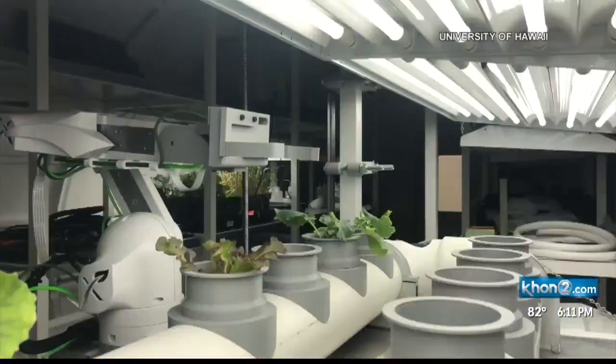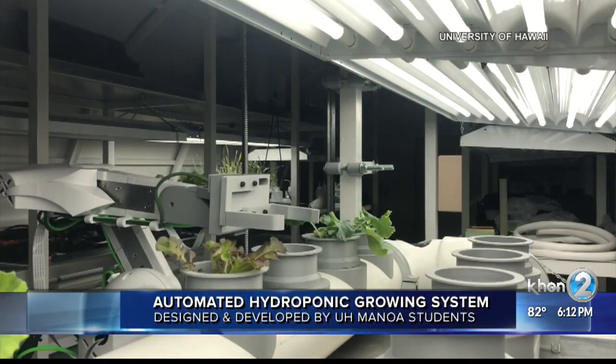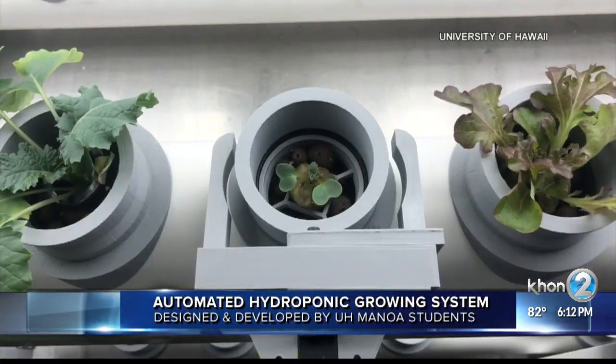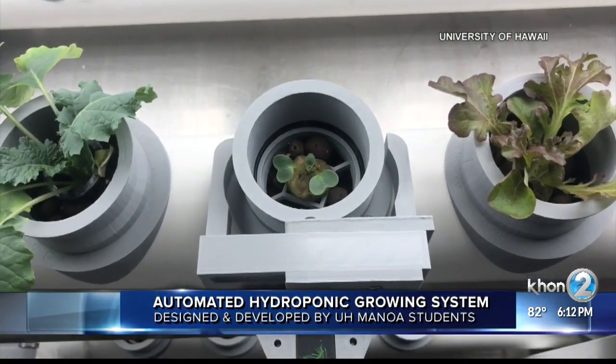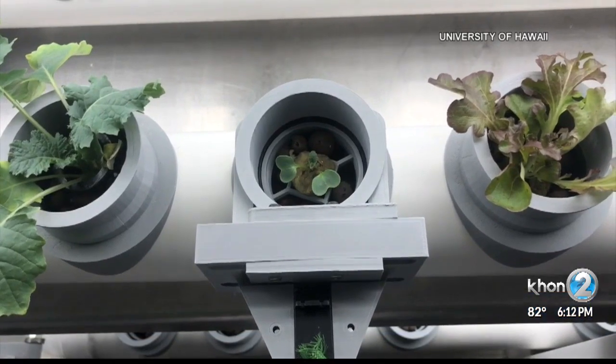Test complete, successful, and getting the thumbs up. I'm talking about the box farm created by UH mechanical engineering students and tested at a NASA-funded facility in North Dakota. We first told you a couple weeks ago about them and their invention that could someday be used in space. They were on their way to the University of North Dakota to test their prototype at an inflatable lunar Mars habitat.